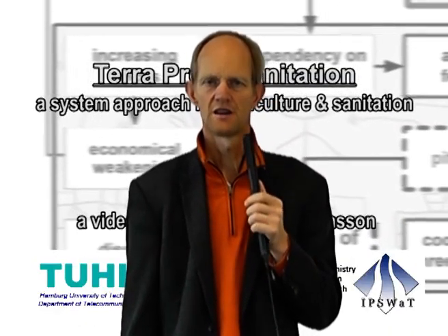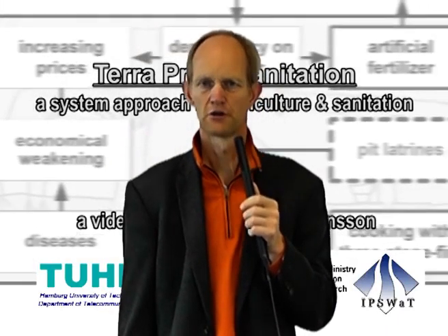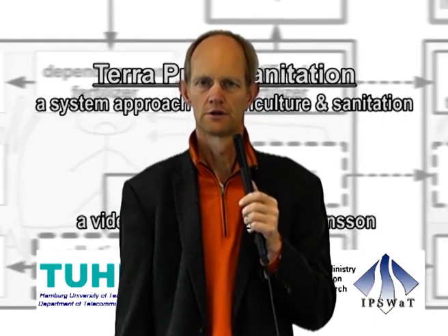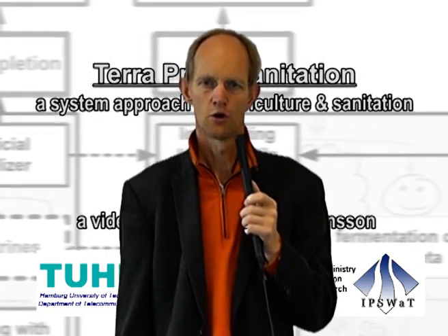Terra preta sanitation is a system where we collect excreta under lactic acid fermentation to avoid smell and to have very good sanitization. After collection and transport to a composting site, charcoal is added and the composting process leads to large amounts of nutrient-rich compost. Now let's compare the two different systems of dealing with nutrients and water to see how terra preta sanitation can be implemented.